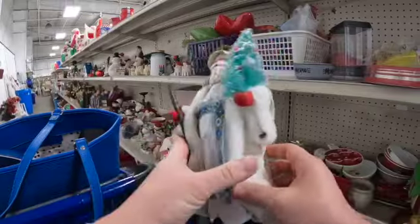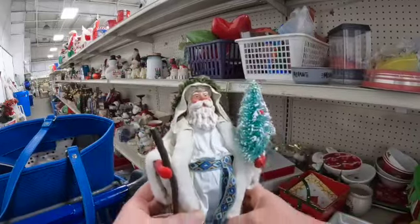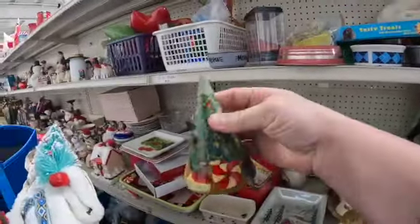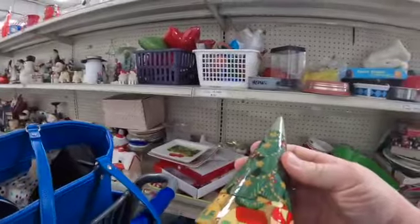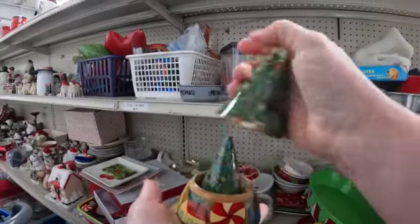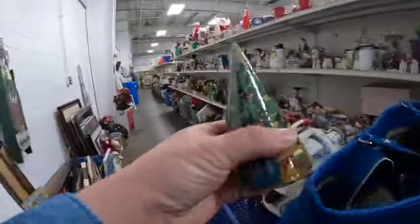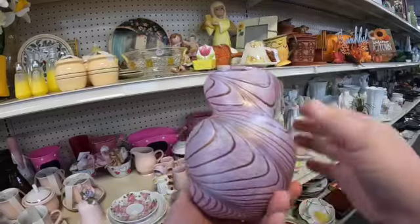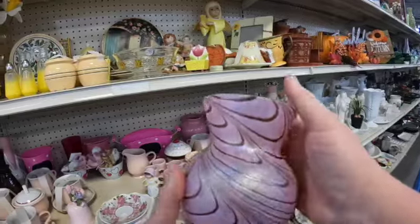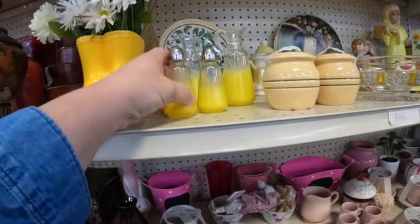We are at the St. Vincent de Paul and this is a paper mache Santa — he's only two bucks, I think we might get him, he's pretty cool looking. This caught my eye too but I'm not really sure what it is. Oh, it's like little kitschy Christmas trees — those are adorable, I think we'll get those too. Two bucks? Yes please. This is a Teleflora vase but I just think it's really pretty — they only got two bucks on it so it might go home.